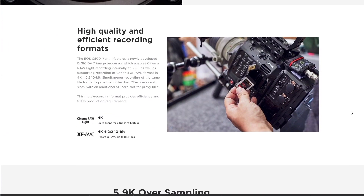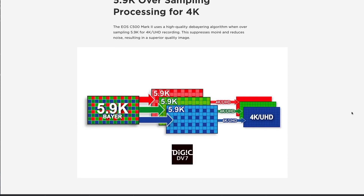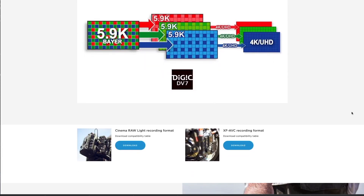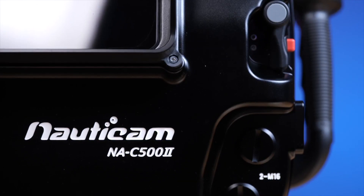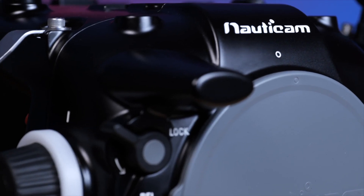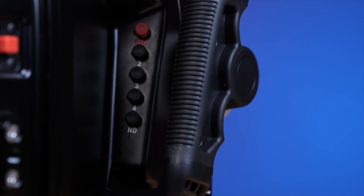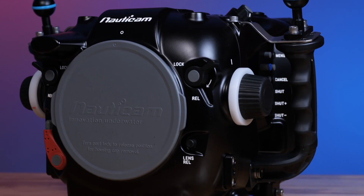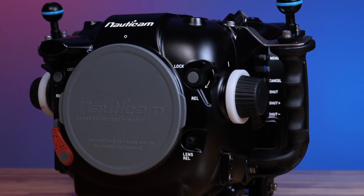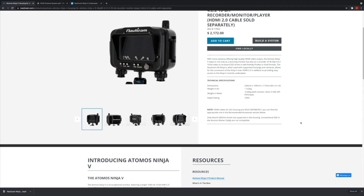The choice of both full-frame and Super 35 sensor cameras that work in the same housing provides incredible flexibility — whether you need extra resolution, higher frame rates, or access to a wider range of lenses, you can now choose the best tool for any given project. Taking advantage of the small form factor of the C500 Mark II and C300 Mark III, the Nauticam NA C500 II is ultra-portable and offers full access to the camera's critical functions, with a modular approach featuring add-ons from top handles to skids and movable trim weights.